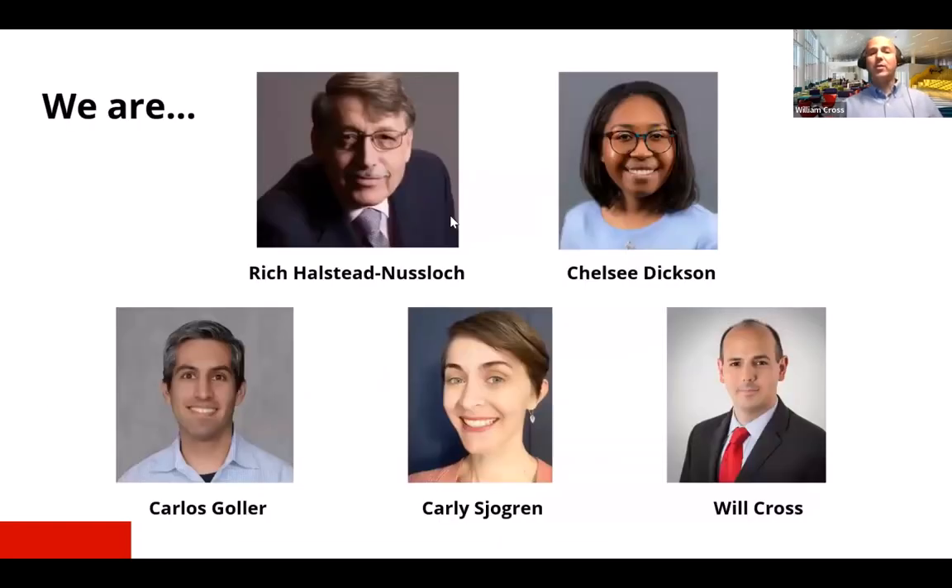I'm Will Cross. I'm the director of the Open Knowledge Center at North Carolina State and I'm playing MC in this presentation. You can see the faces here of the other presenters. Each of them is going to introduce themselves over the next 20 minutes and talk to you some about the work that they've been doing and some of the lessons that they've learned as well.